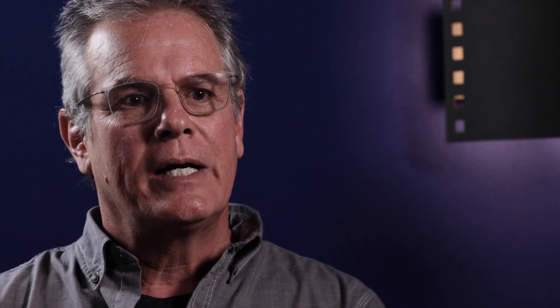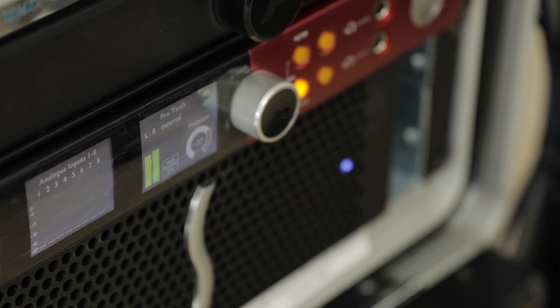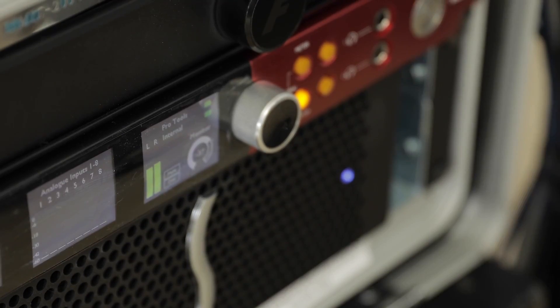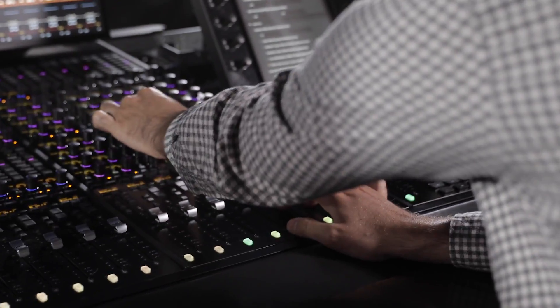Focusrite has been a long-time partner for us, and so it was a natural fit to look to Focusrite to give us the kind of Dante connectivity and headphone monitoring systems and just absolute out-of-the-box simplicity for creating these networked stations — that could work on large feature films where we need hundreds and hundreds of tracks of audio, down to small projects like documentaries or VR projects that require just that level of minute detail.